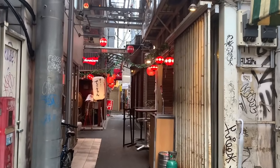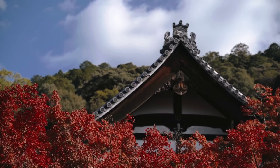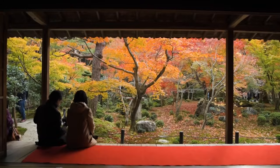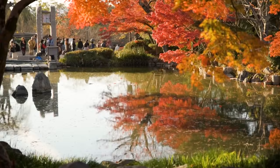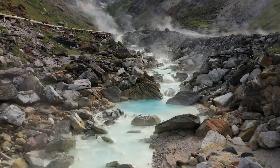In my opinion, fall is the jackpot for natural beauty — cooler temperatures with vivid red maple leaves. You can do leaf peeping in spots like Nikko, Kamikochi, and Daisetsuzan. Skip the crazy weekend crowds; weekdays are your new best friend. And you can soak your trail-weary bones in an open-air onsen hot spring — just pure heaven.